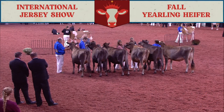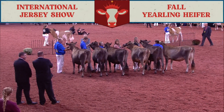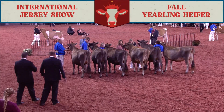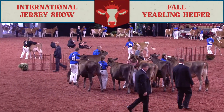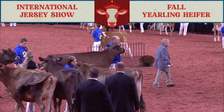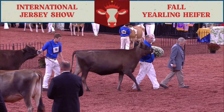They currently milk 40 Holsteins and Jerseys and have bred numerous All-American and All-Canadian nominees in both the Holstein and Jersey rings. Kevin has judged multiple shows throughout North America, including numerous county shows in Ontario, the Atlantic Dairy Showcase, the Calgary Spring Show, Ontario Summer and Spring Shows, the Western Canadian Classic, and the Southwestern Championship Jersey Show.